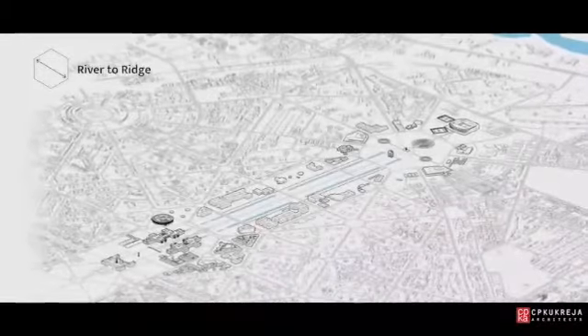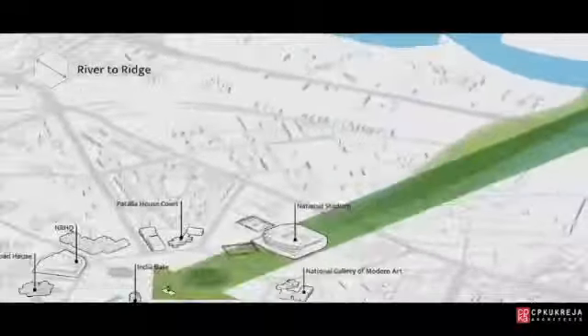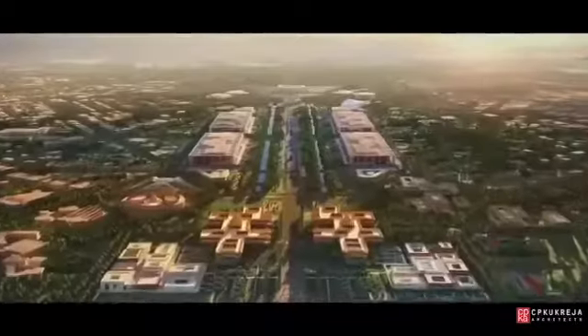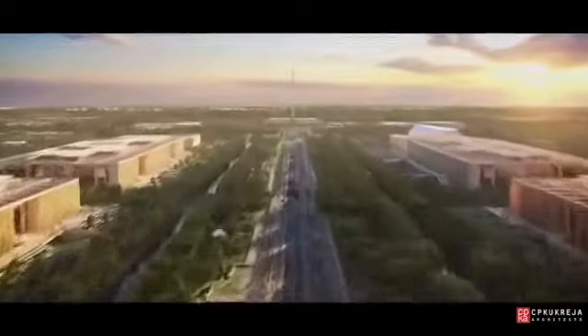First, we envision extending the master plan down to the banks of the Yamuna, reconnecting the Rajpath with nature, and creating a vista that runs from the river in the east to the ridge in the west. Doing so will extend the Rajpath's grandeur while laying the framework for an adaptable smart city for future generations.